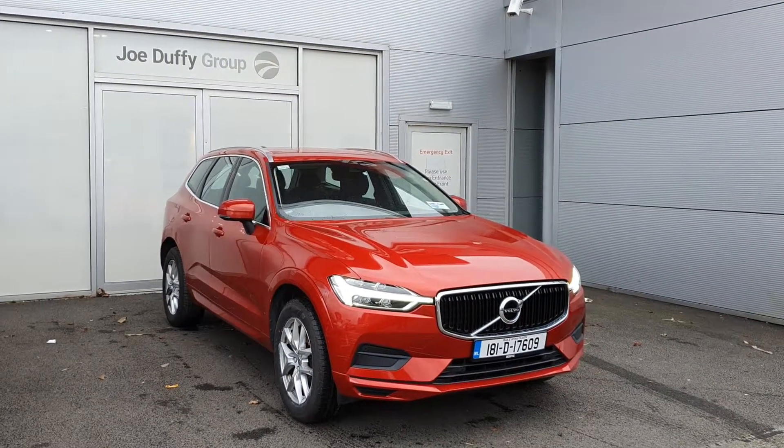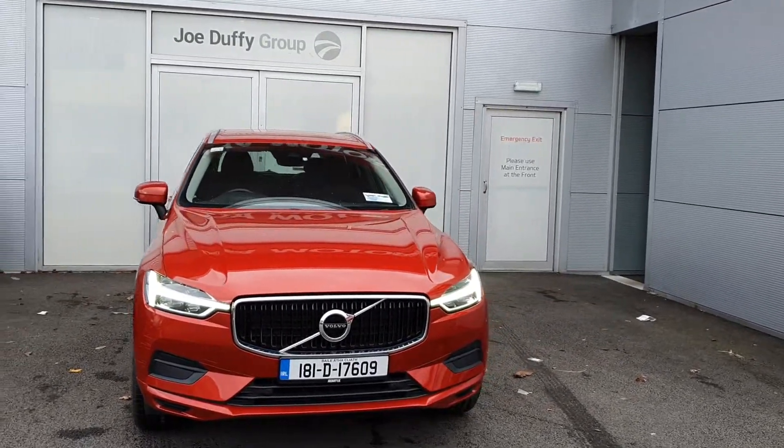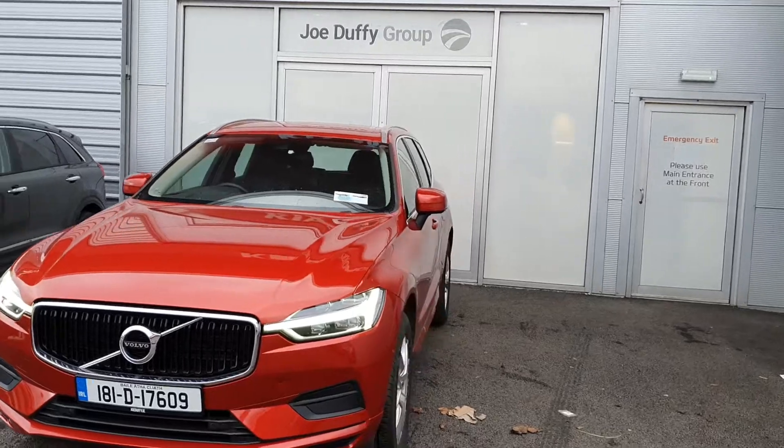Hello and welcome to Geodafi Volvo. My name is Fary and today I'm going to be giving you a quick look at the beautiful XC60 D4 Momentum model. It's an all-wheel drive, beautiful car.